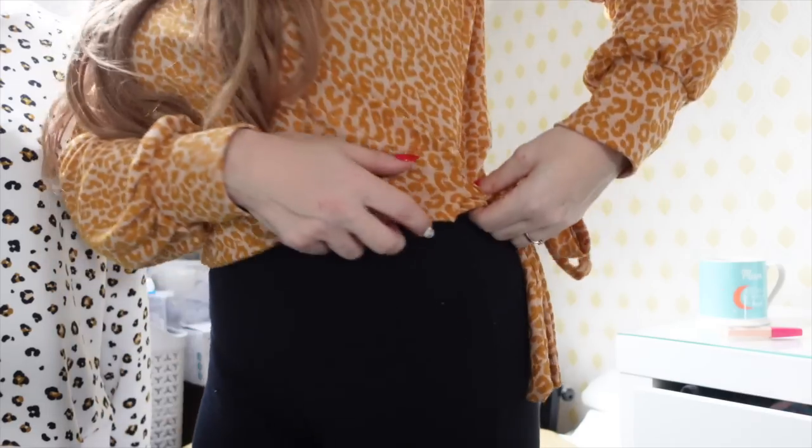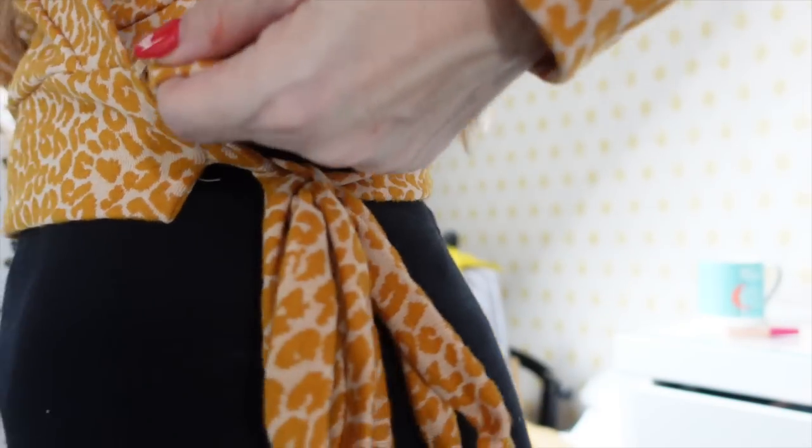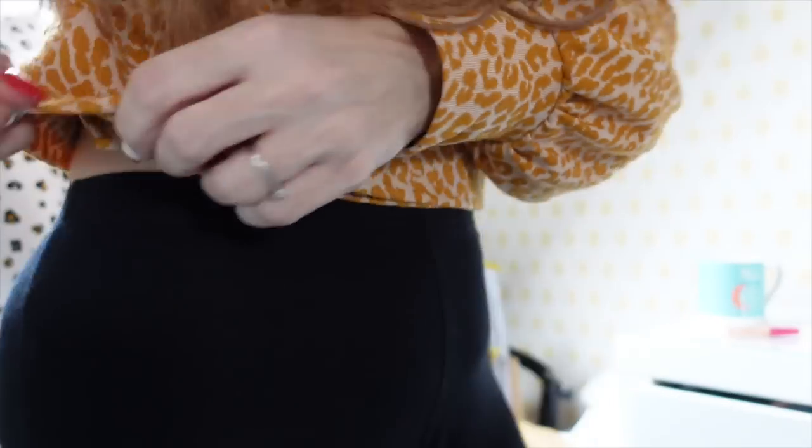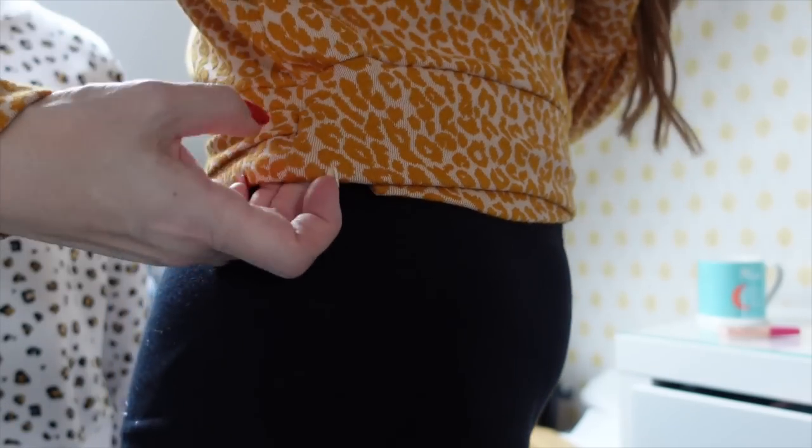There's also a tutorial on the Tilly and the Buttons website about how to strengthen the opening where the tie goes in — it's similar to putting bar tacks, which is essentially what you're doing. That was really helpful and I used that tutorial. It's a lovely make overall.